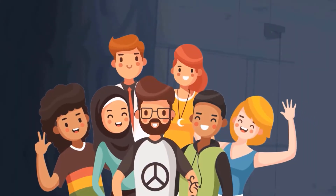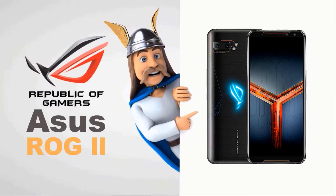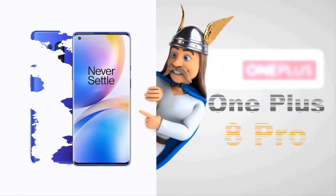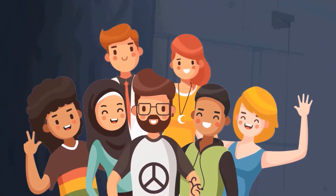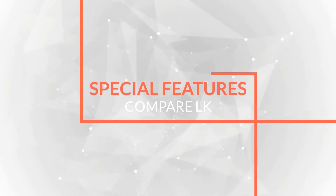Hello guys, what's up! Today we're comparing two mobile phones: the ASUS ROG Phone 2 and the OnePlus 8 Pro. Welcome to this Compared.lk special features comparison video.